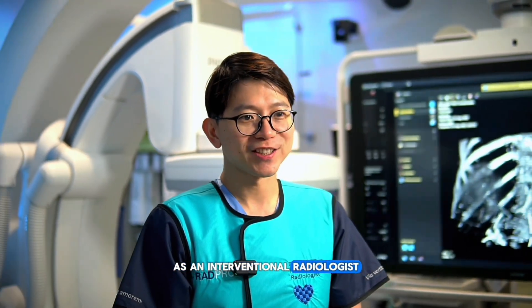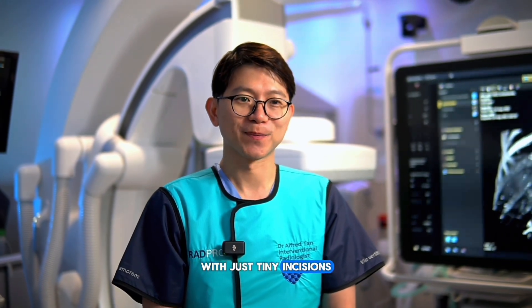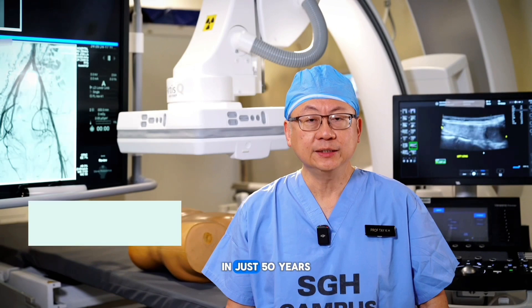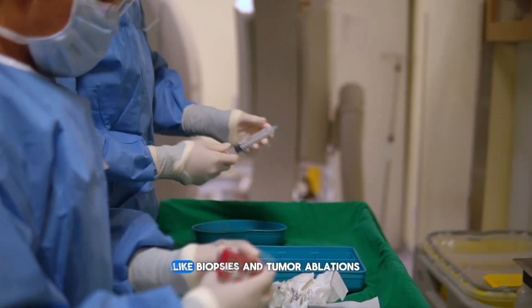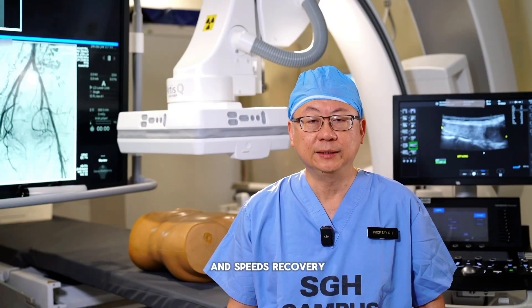As an interventional radiologist, I'm proud to make a big impact on patients' lives with just tiny incisions. These minimally invasive techniques help patients recover faster and get back to living their best lives. In just 50 years, interventional radiology has evolved into a crucial specialty, from diagnostic tools to therapeutic techniques like biopsies and tumour ablations. IR minimizes risks and speeds recovery.